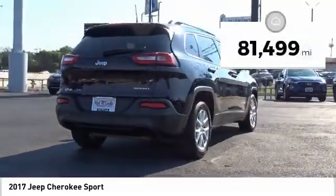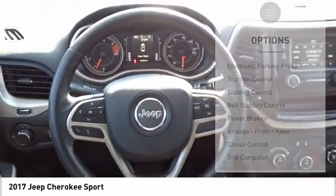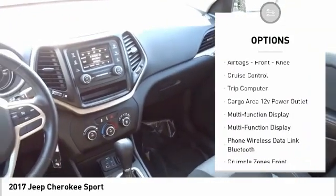This vehicle has less than 85,000 miles. Here are some of this vehicle's great options: electronic parking brake, traction control, stability control, roll stability control.